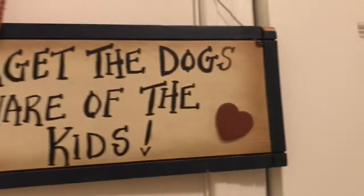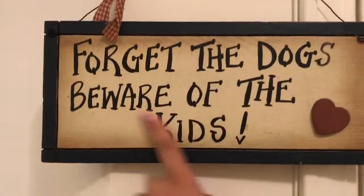In here we keep my dog's bed and her stuff, and then that's where we hang our coats. It says 'forget the dogs, beware of the kids' — yeah my mom was so funny to do that. And there's a security camera — say hey guys!